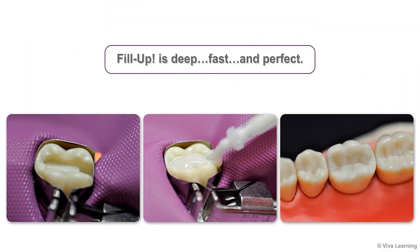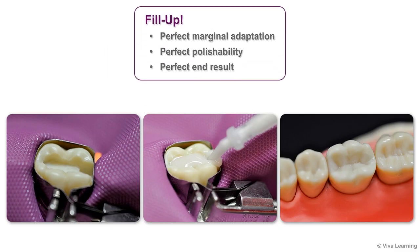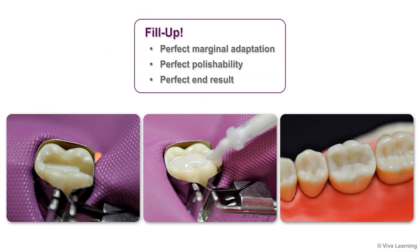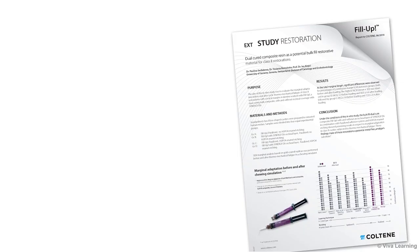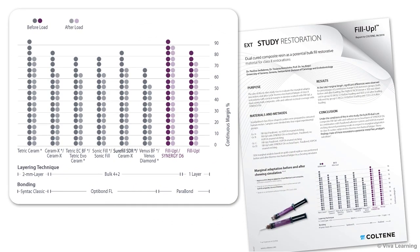Fill-Up is deep, fast, and perfect. It provides perfect marginal adaptation, perfect polishability, and a perfect end result. A recent University of Geneva research study examined marginal adaptation both before and after a chewing simulation. Fill-Up's clever bonding system passed this test with flying colors. This optimized sealing of the margins increases patient satisfaction by significantly reducing postoperative sensitivity.